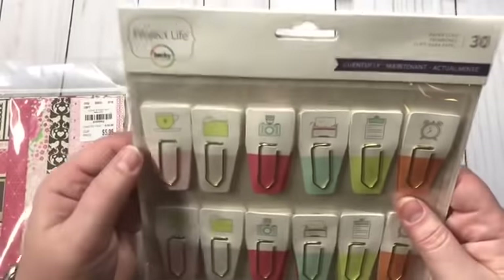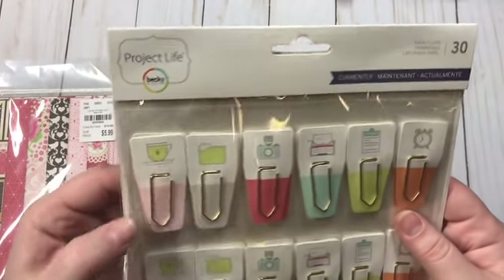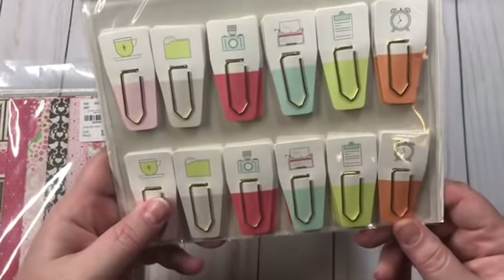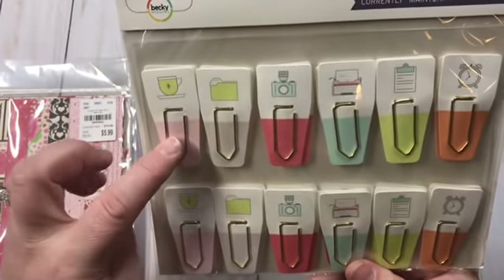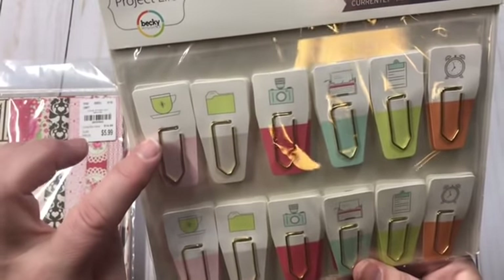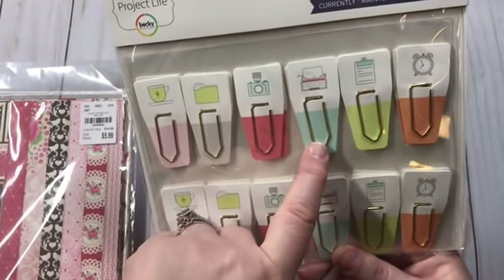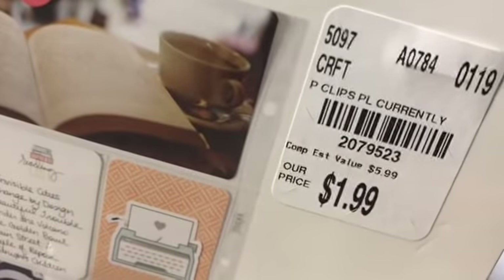I've never seen these before, but these are Project Life paperclips and there are 30 of them. You get six of each kind: the little tea or coffee cup, the file folder, the camera, the typewriter, the clipboard, and the clock. And they were only $1.99.